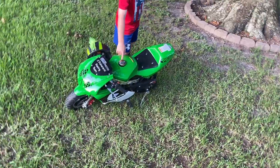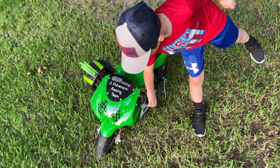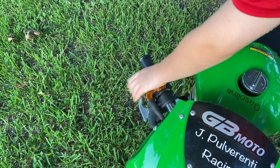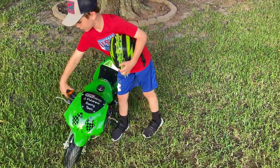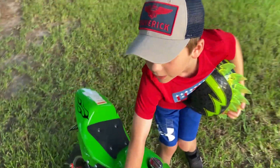That is the gasoline tank. You would unscrew that and then you would pour the gas in there. These are the brakes — this one is the front and this one is the back. Wherever you want to go, pull all the way back if you want to go super fast.